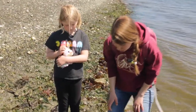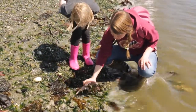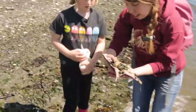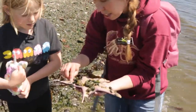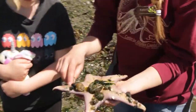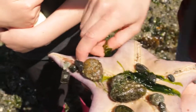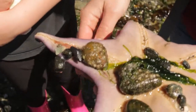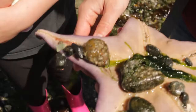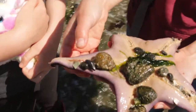So we'll get a little closer and carefully flip this leather star over. And if we look closely, there's something that looks kind of like all the rest of these tube feet, but a little bit different — it's a little bit pinker and it moves on its own. It's a worm! There is a worm living in the armpit of the sea star.